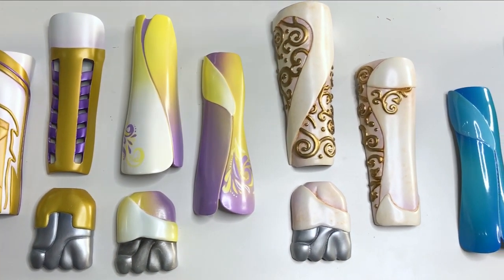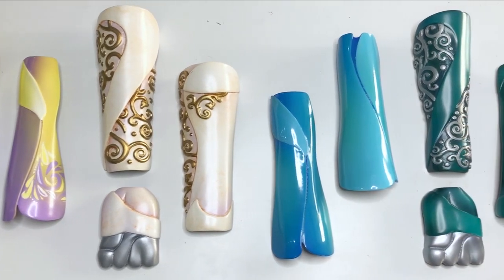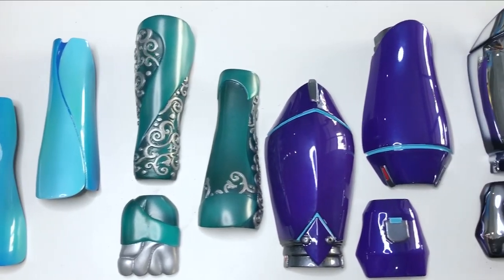Our sleeves feature beautiful and colorful designs to empower our bionic kids to express themselves. We have four different design classes to highlight different personality characteristics: Warrior, Serenity, Ethereal, and Shadow.